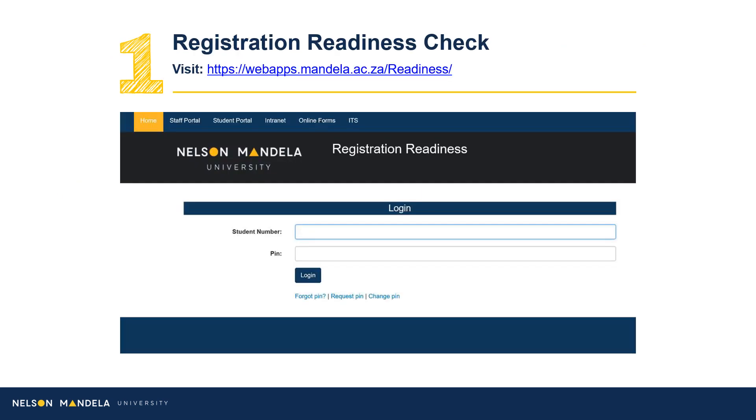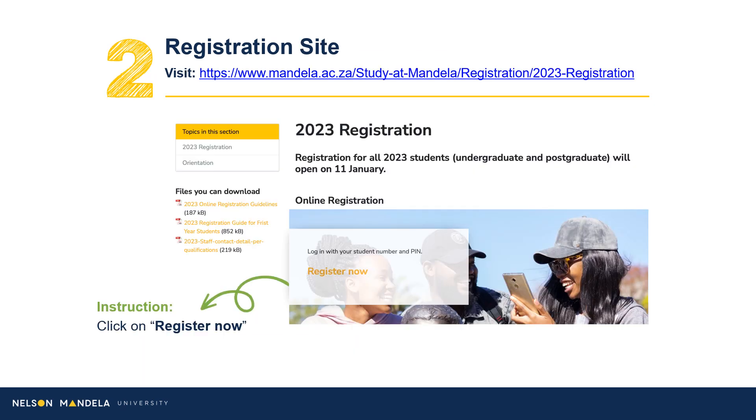Step 1: Visit the registration readiness site. Proceed to complete the readiness check, confirming your status or ability to register online. Step 2: Having completed your registration readiness checklist, log in to register now. A link is provided on screen.